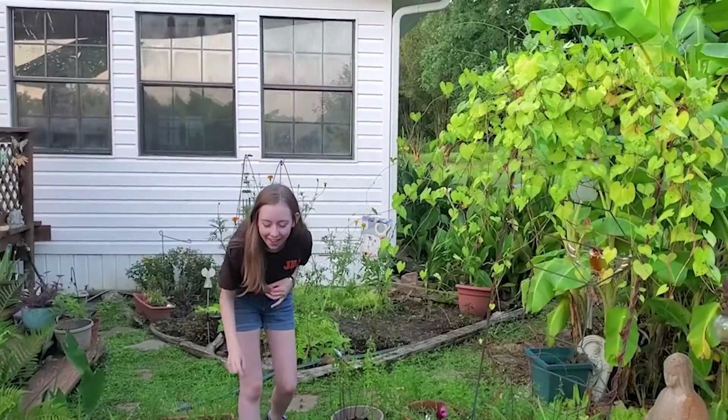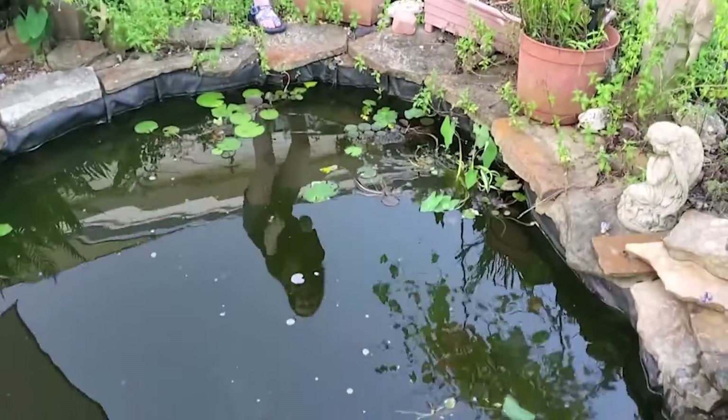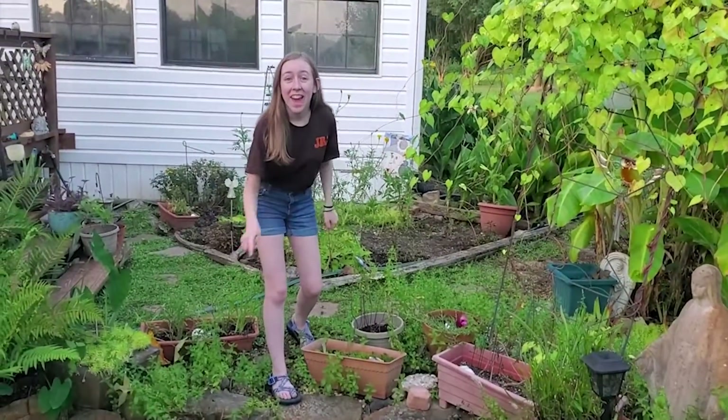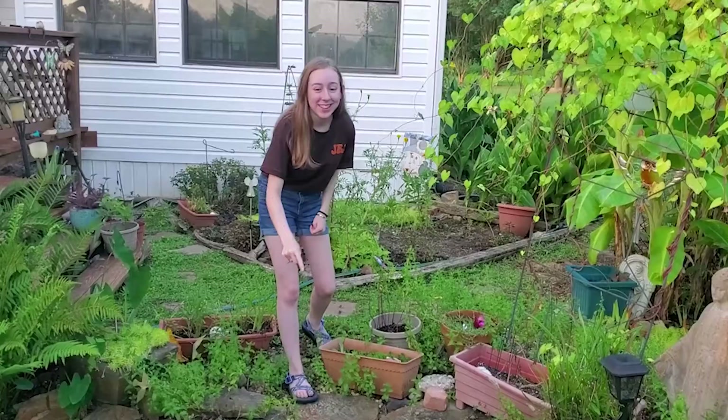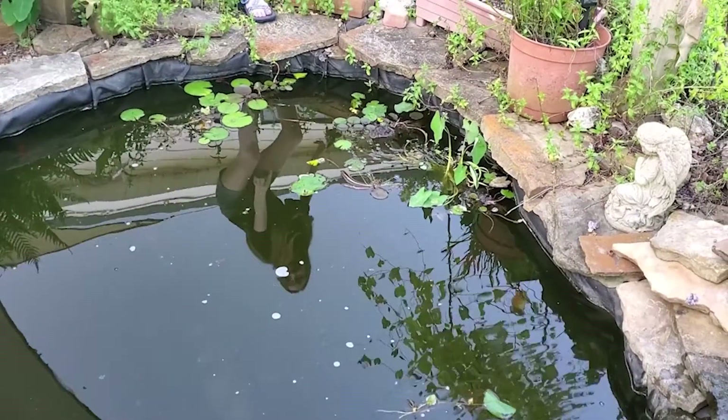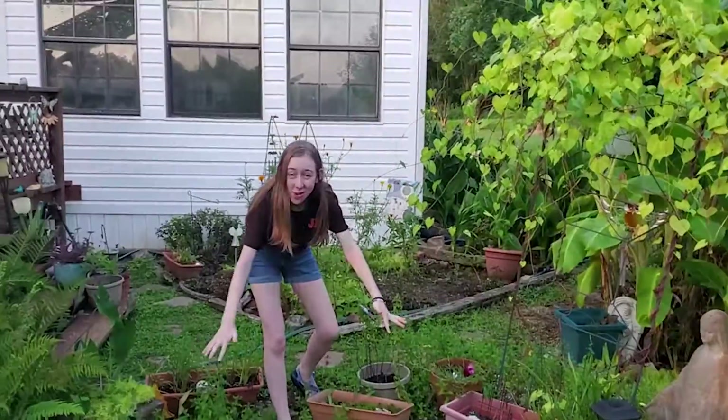Right here we have some lily pads. They grow on water. And many people don't know this, but they actually have roots that go all the way into the water — they're not just on the surface.